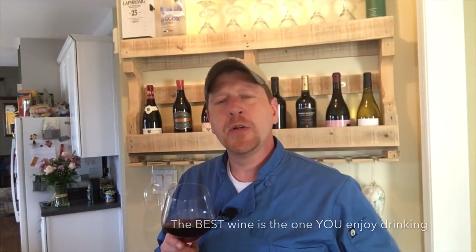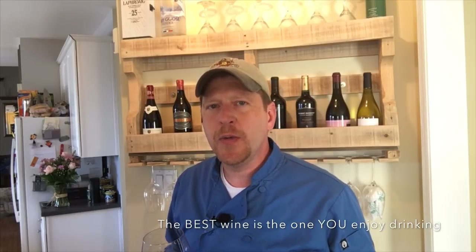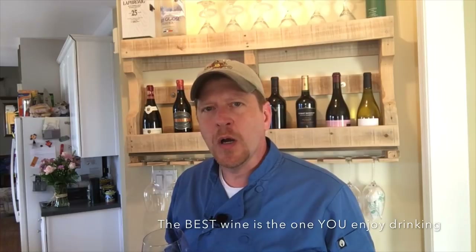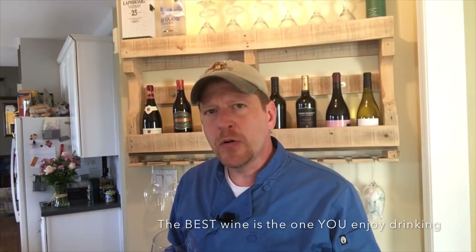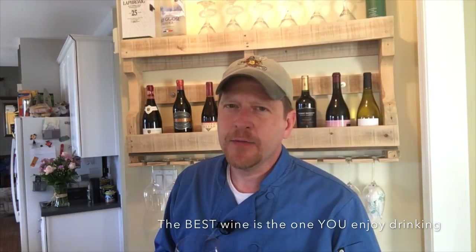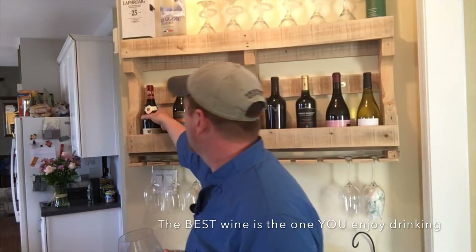Before we begin, I want to talk a little bit about the wine we're going to use in this dish. Coq au Vin is traditionally made with a French Burgundy wine, which is very similar to a Pinot Noir. They're made from the same grapes — the difference is the location, the climate, and the soil. While I've made Coq au Vin using a Pinot Noir in the past, the Burgundy wine really does make the difference. It adds a richness to the dish that just isn't present with a Pinot Noir.